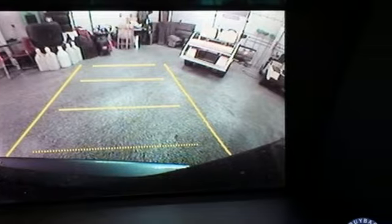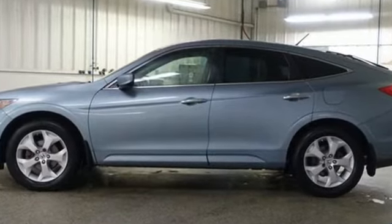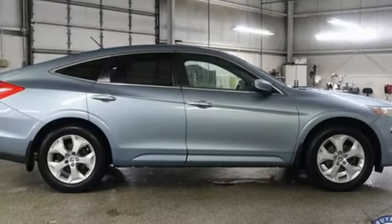V6 engine, front heated leather bucket seats, external memory control, auto-dimming rear-view mirror, dual-zone climate control, memory exterior door mirror settings.